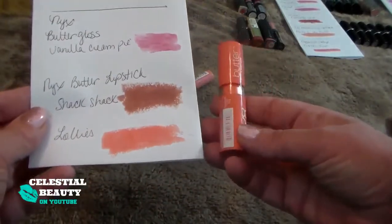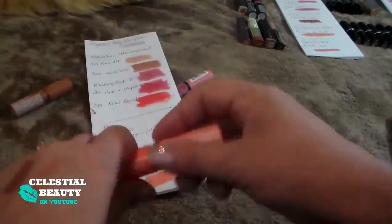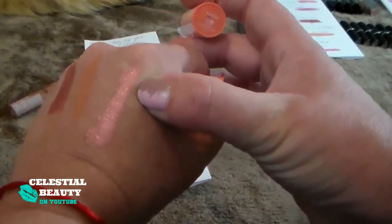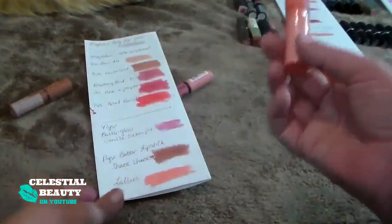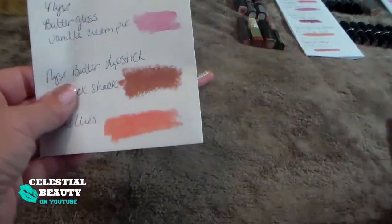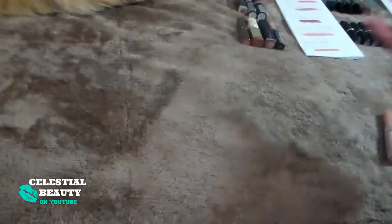I have to lighten that Snack Shack one up. And then this is Lollies — again, this one is so light. When I put it on my lips they basically just look so bizarre. So I'm going to get rid of this one. I don't need that in my life. I'm getting rid of two of those NYX ones.